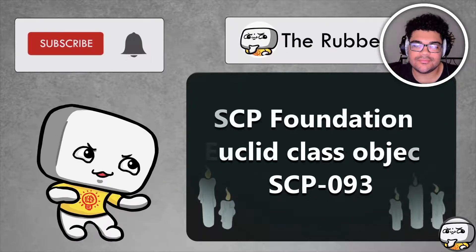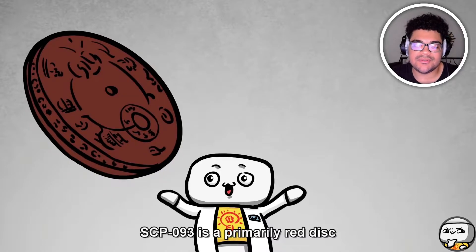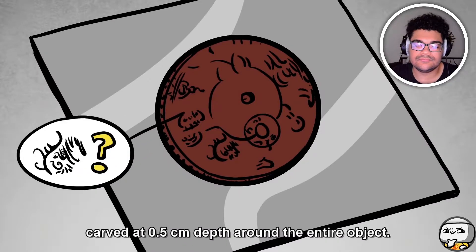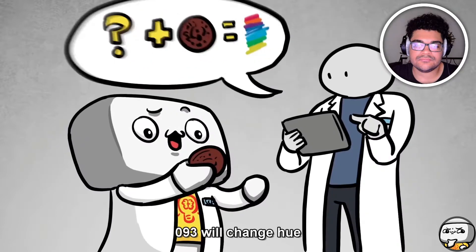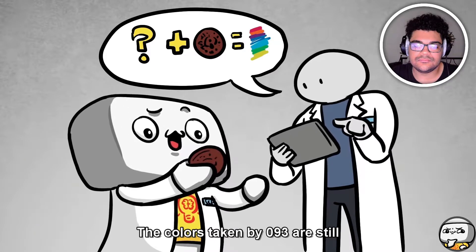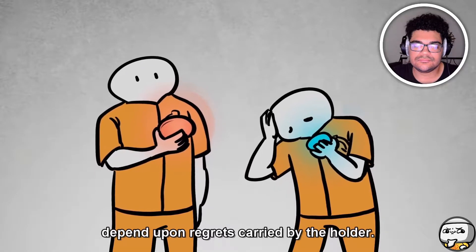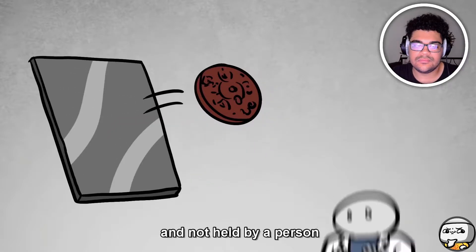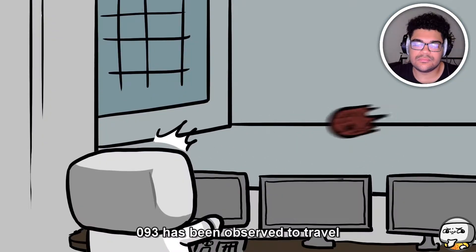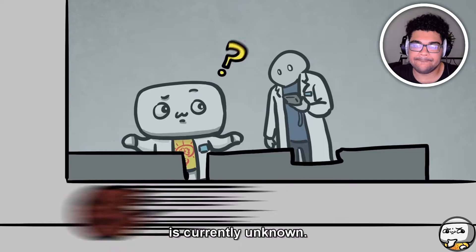Hello everybody, I'm the rubber. Today we bring you an SCP Foundation Euclid class object: SCP-093. SCP-093 is a primarily red disc carved from a stone composite resembling cinnabar, with circular engravings and unknown symbols carved at 0.5 centimeters depth around the entire object. 093 will change hue when held by a living individual. The colors taken by 093 are still being researched to establish a link.